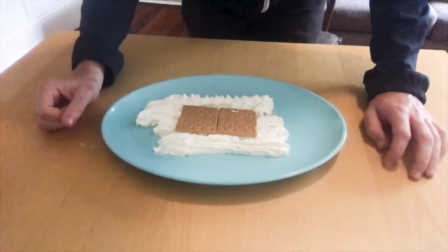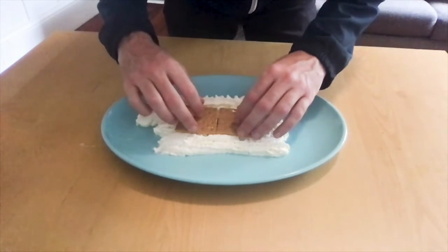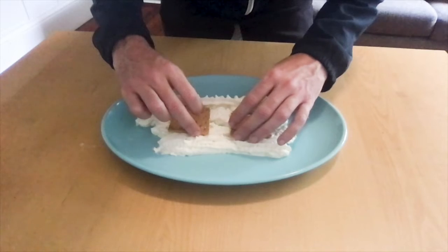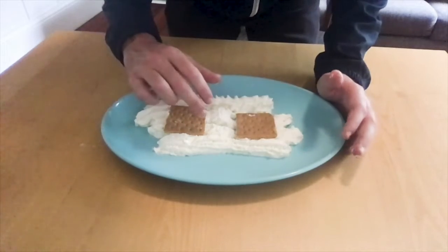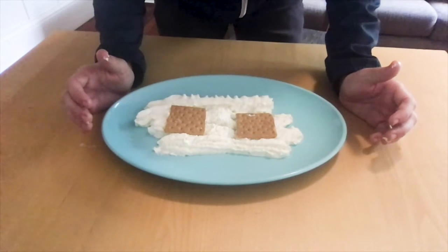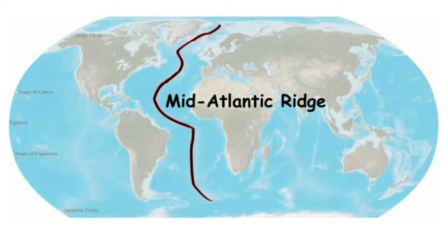The first type is called a divergent plate boundary. Divergent plate boundaries occur at the bottom of ocean floors, when two separate plates move away from one another. As they move apart, the mantle in between cools down and forms new crust in the form of underwater mountain ranges called ridges. The most famous real-world example is the mid-Atlantic Ridge, a ridge in the Atlantic Ocean that spans 10,000 miles — it's incredibly long.